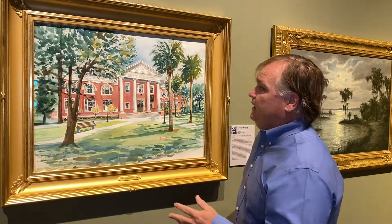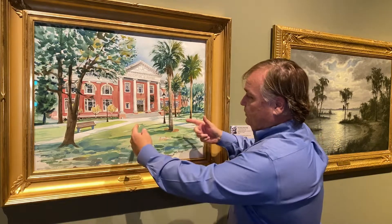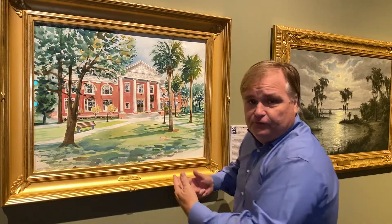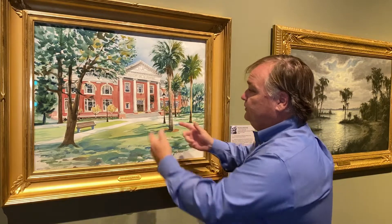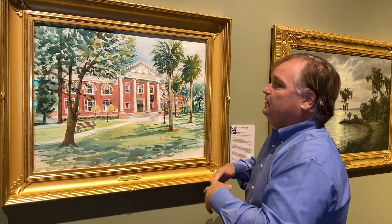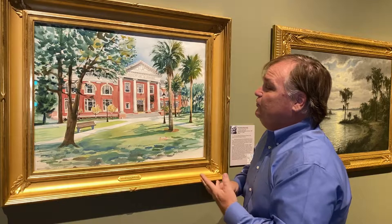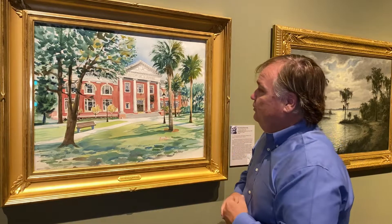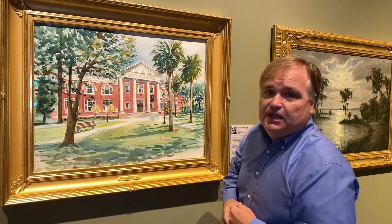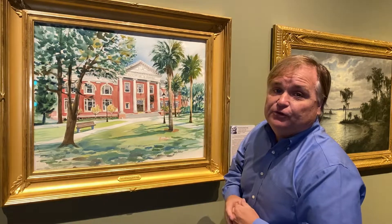There are cabbage palms on the right and a tree on the left, with walkways that lead right up to the front door of this once historic library. It's bright, colorful, with lots of great detail. I really suggest that at some point, if you get a chance and you're in the area, drive through the campus and check out Sampson Hall, because it is absolutely beautiful.